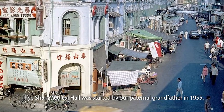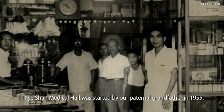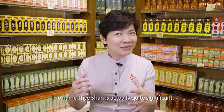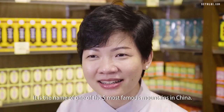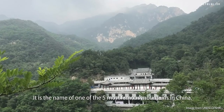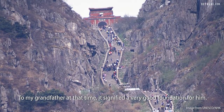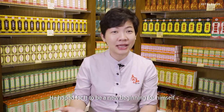Taishan Medical Hall was started by our paternal grandfather in 1955. It's a heritage brand in Singapore now. The name Taishan is actually quite significant — it is the name of one of the five most famous mountains in China. To my grandfather at that time, it signified a very good foundation and a new beginning for himself.